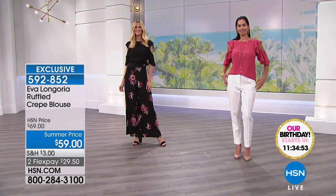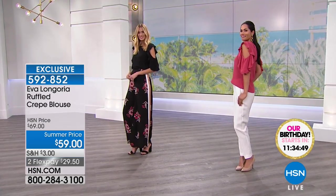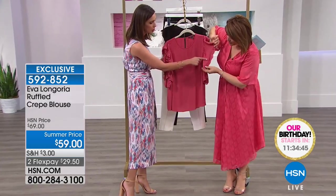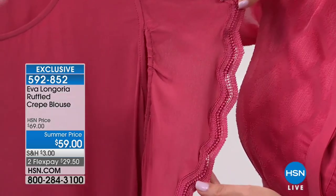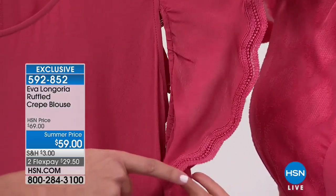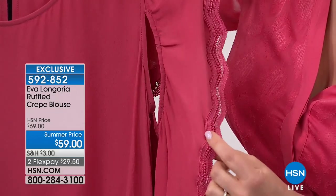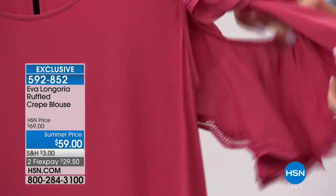It has this gorgeous sort of lace scalloping detail along the sleeve. You've got to come in close to see it. I want to leave it on the red earth so you can really see the detailing. Look at the little scalloping on there — it's so feminine and so flirty and romantic. The attention to detail that Eva has taken on all of these garments really brings these pieces to life.